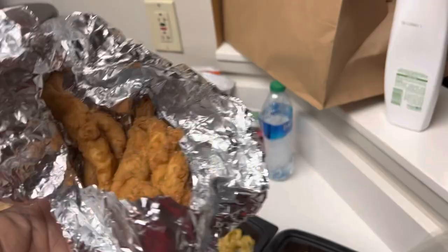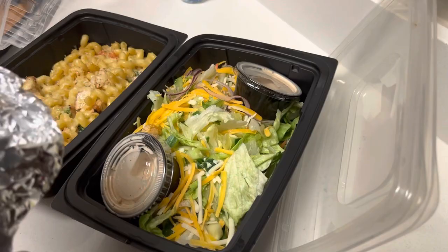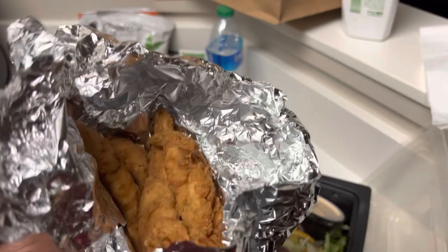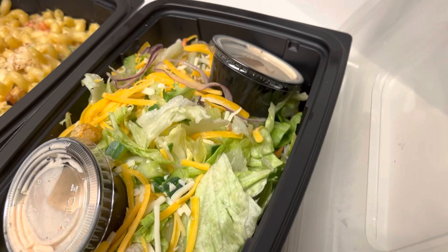Last but not least, the zingers — aka chicken tenders. Again, this ain't mine really; the mozzarella sticks and the salad are not mine. But yeah, they're cool. The zingers are cool, not too bad. It's probably better with the salad though. I haven't even tasted the salad but I can tell off rip it's about to be a little plain jane salad — but it's probably good though.